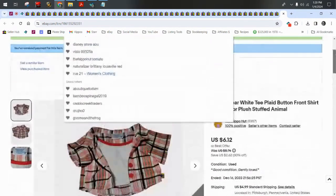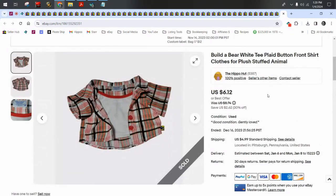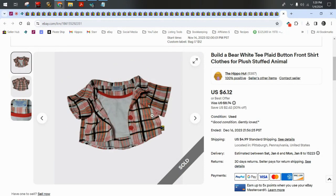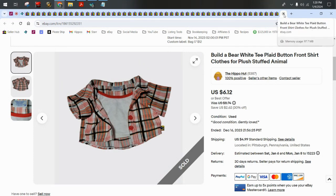Next I have a Build-A-Bear shirt — it's a little white t-shirt with a button-front plaid over shirt, but it's all connected so it's one shirt. It sold for $5 on a best offer plus $5 shipping.